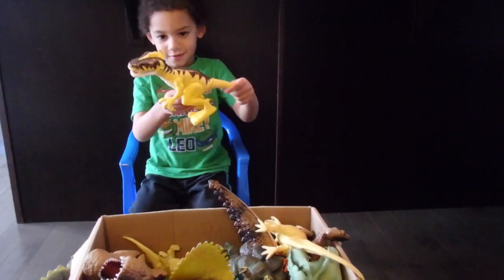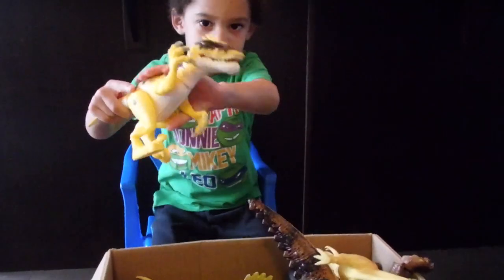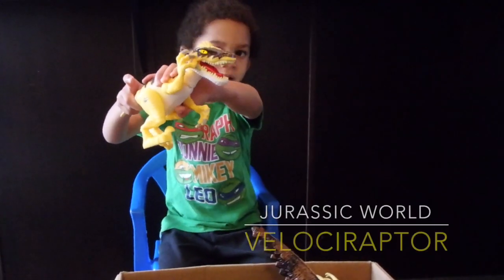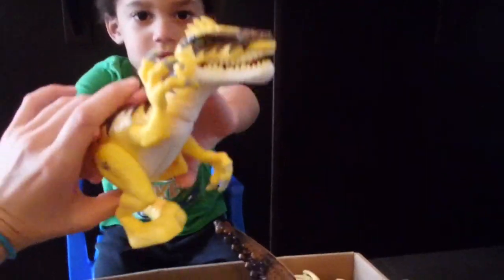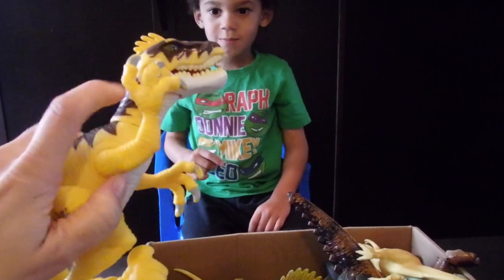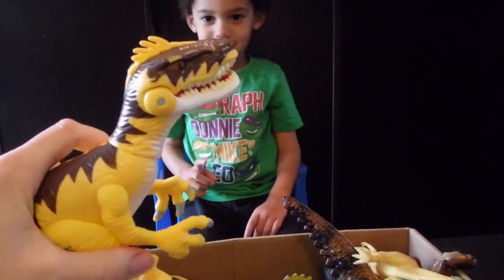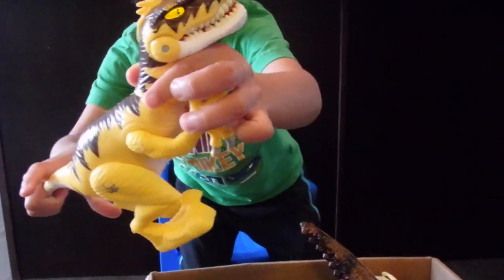Another raptor. What does he do? Anything cool? And his eyes light up. Let's see him up close. How do you make the noise? You move his tail.